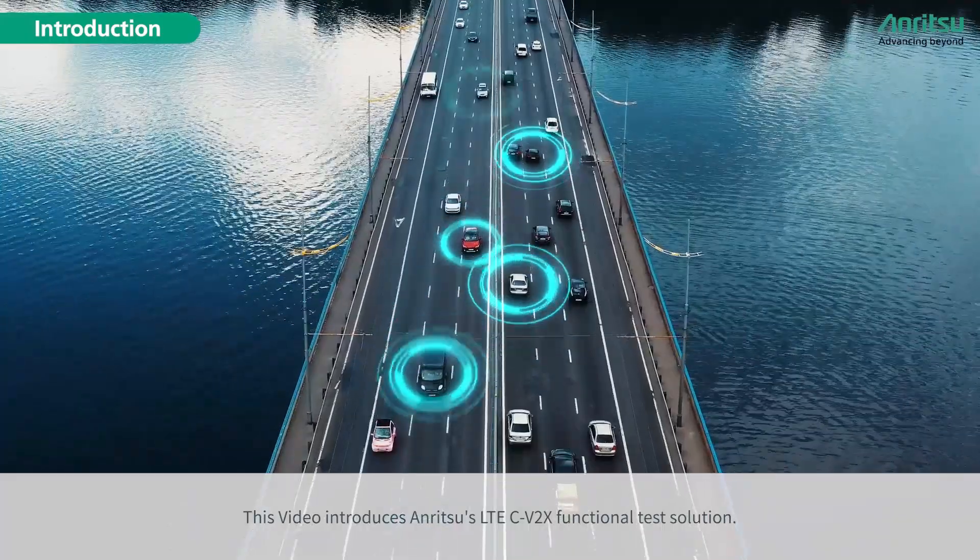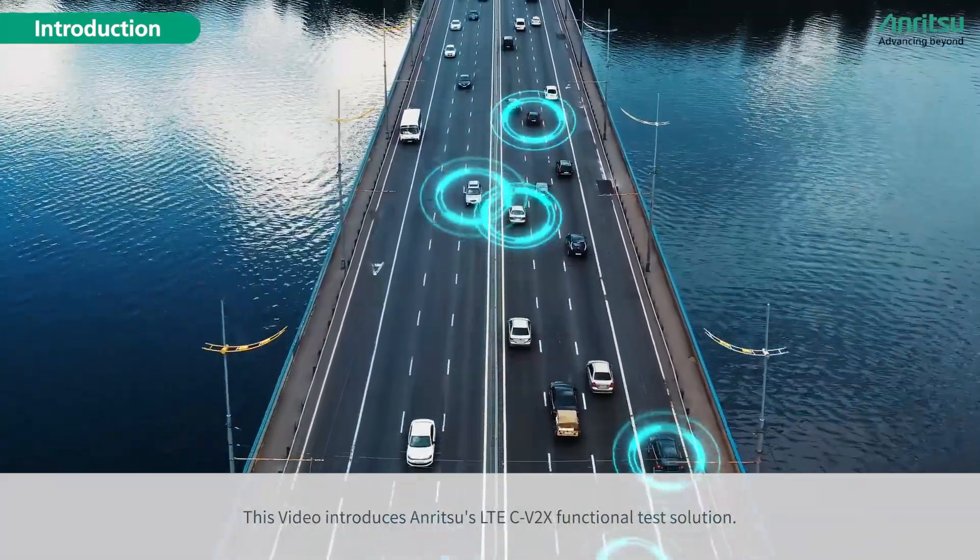This video introduces Anritsu's LTE C-V2X functional test solution.